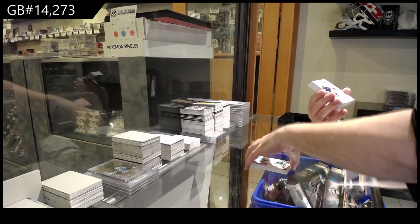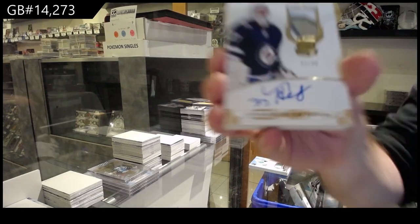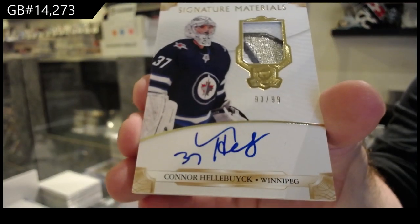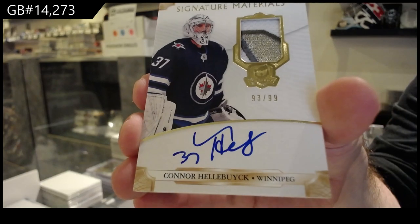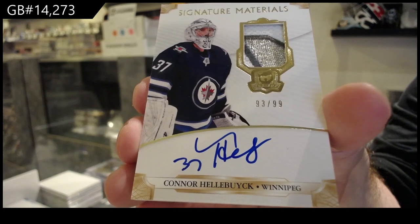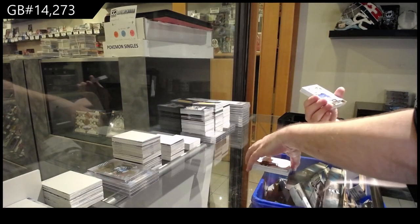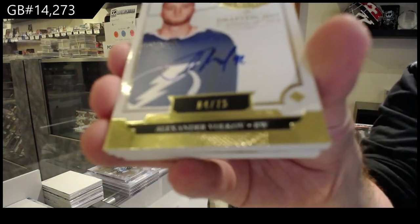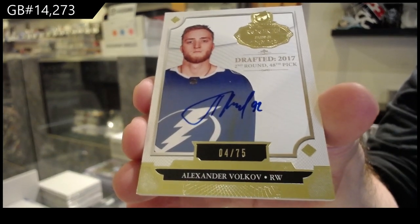We've got number 99 Signature Materials Patch Auto for the Jets, Connor Hellebuyck. For the Tampa Bay Lightning, Gold Auto or Rookie Class, Volkov — Tampa Bay.